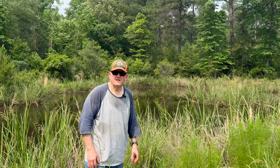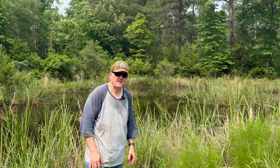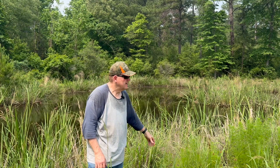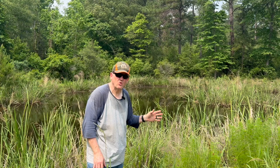Hey everybody, it's Steve from Corporate Gone Country. I'm just an ex-corporate guy trying to do country things, and the country thing I'm doing today is following up on a video that I did last year on stocking this pond with tilapia. I did that to control vegetation and algae, and I gotta say it worked out pretty well.